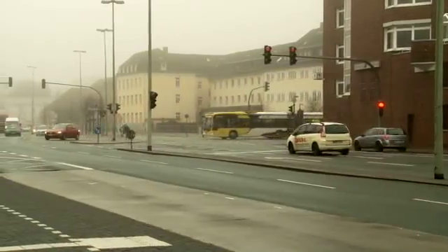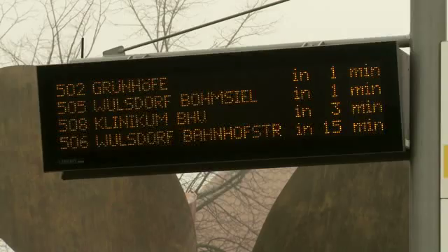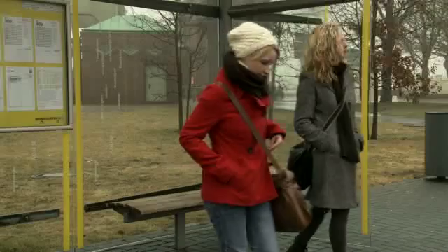17 different bus lines serve the city and keeping track of connections can sometimes be difficult. Bremerhaven's bus service, the local tourist board and other project partners joined forces to tackle these and other challenges in the European Research Project EBSF, European Bus System of the Future.